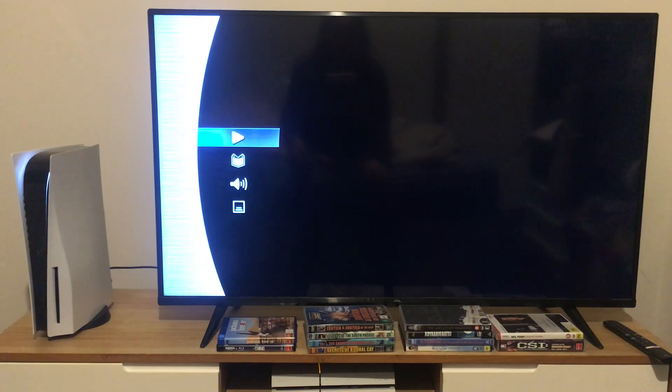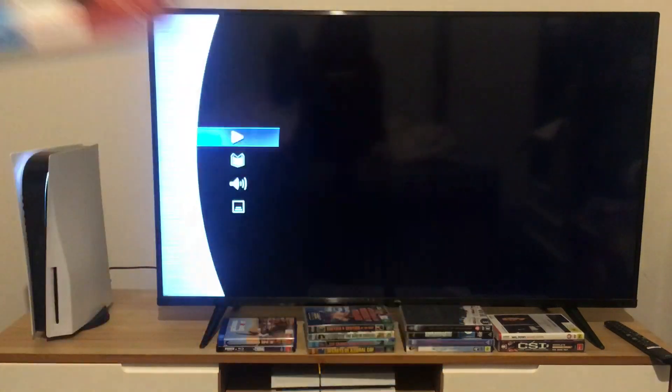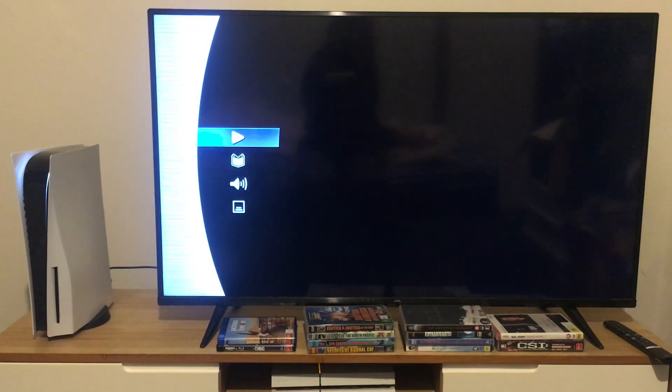Hey guys, and today we're going to do another Blu-ray menu walkthrough for Fierce, starring Mark Wahlberg and Reese Witherspoon. Here's the pop-up menu, and first things first, we're going to take a look at the scenes.